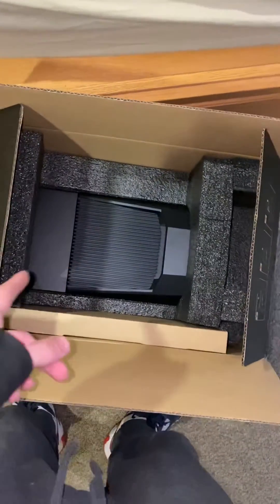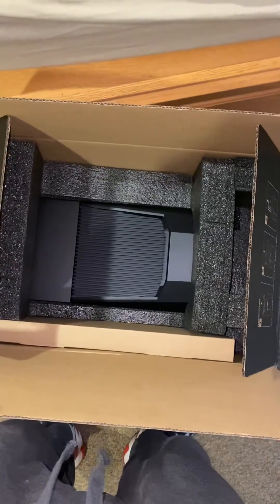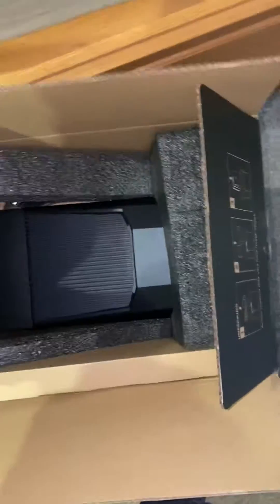I just bought a computer. It's been a while since I uploaded a video on this channel, but I figured the last time I did an unboxing video I got like 15,000 views or some shit like that. So I figured I'd unbox this computer and just show you guys what's in it.